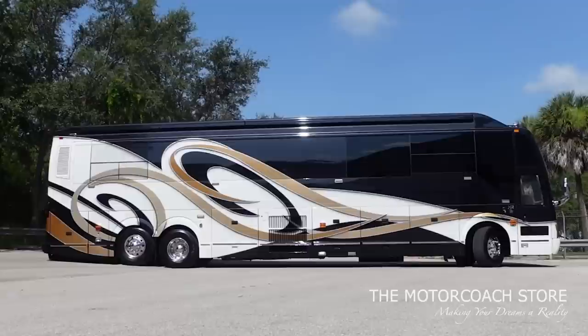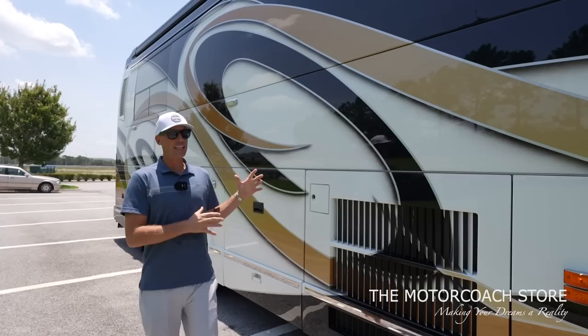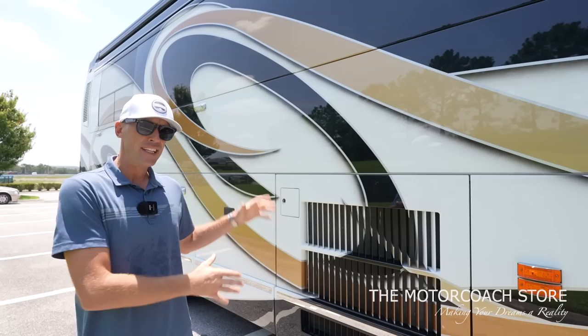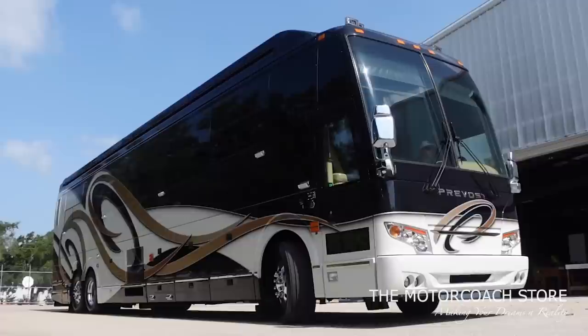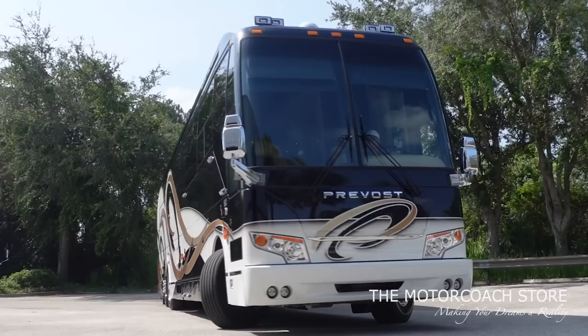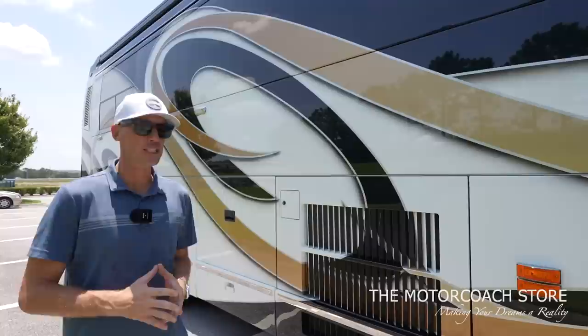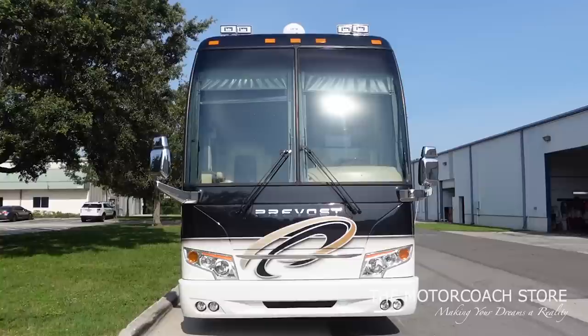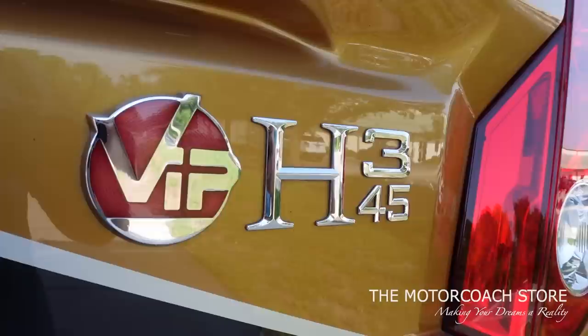This does have a 230-gallon diesel fuel tank — the biggest diesel fuel tank in the industry. Prevosts are used in the tour bus and passenger bus industries. These are industrial machines made to be reliable, and A-list rock stars run around in these needing to get to the next show. Prevost has put a lot of money into research and development. New chassis are going for around $700,000, with the H3 chassis about $100,000 more than the X chassis.